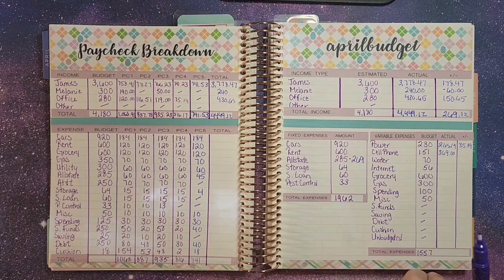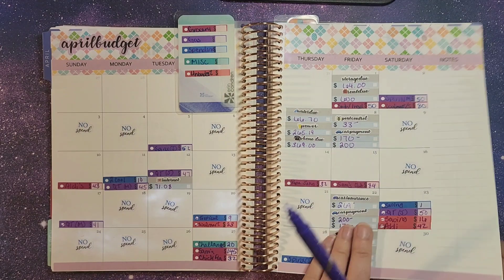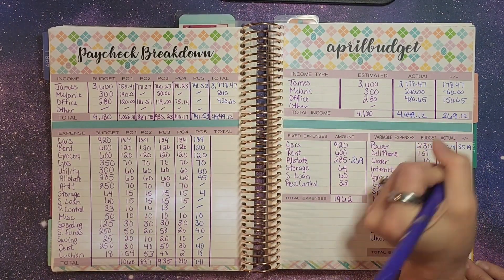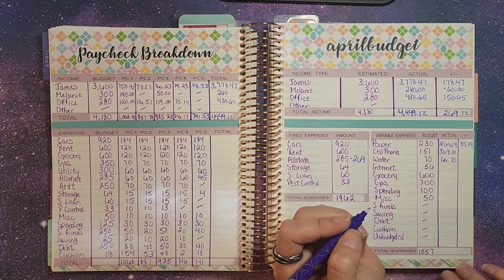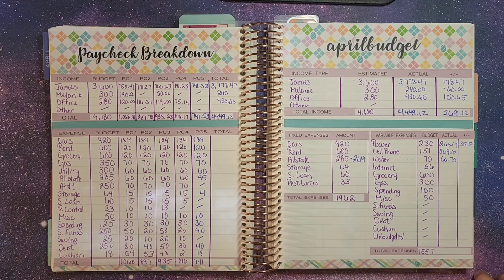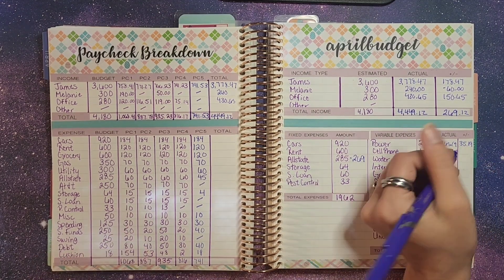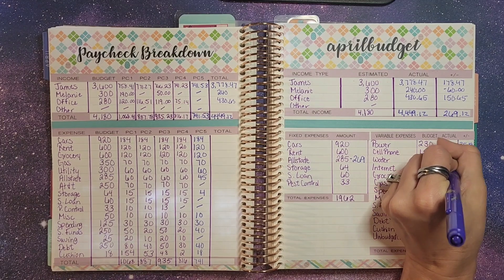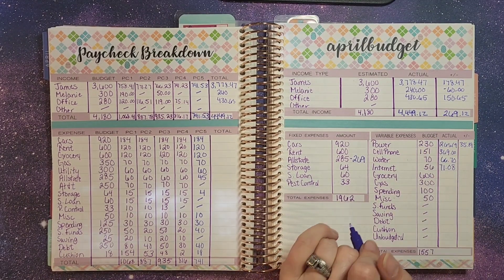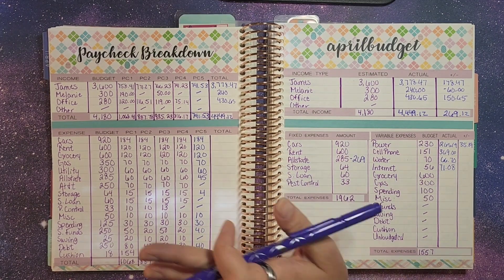Next up, water. Let's look and see — it was $66.70, which definitely helped, with about $3.00 left over there. Internet came in at $71.08 this month. We talked about it fluctuating up and down because we called them and tried to get them to reduce it back down. So that's how much we spent.